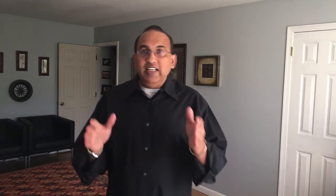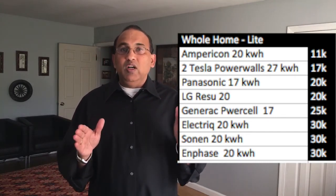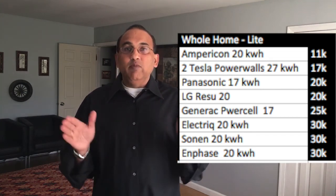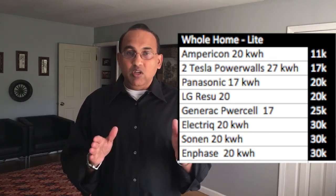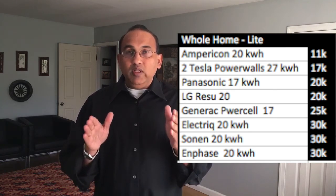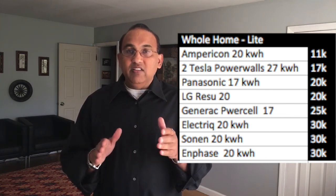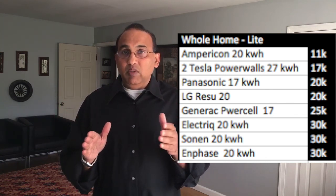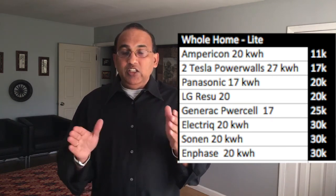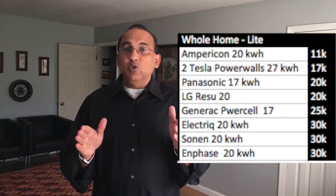The whole home light option covers at least 17 to 30 kWh of battery capacity. Tesla pricing is about $17,000. With Empiricon it's about $11,000. Sonnen and Electric retail for about $30,000 for a 20 kWh unit. Enphase is the most expensive in the market, looking like about $30,000 for a 20 kWh installation. Generac would be about $25,000, and LG Chem will also be in a similar $21,000 to $22,000 range.